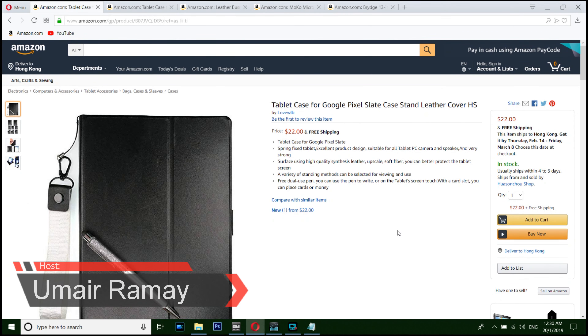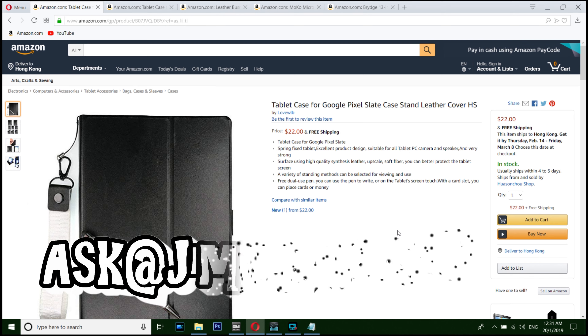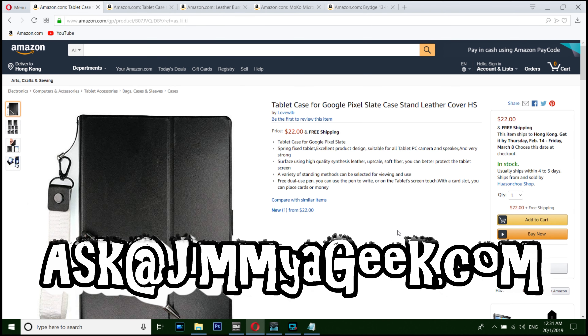What's up guys, it's me Jimmy again. If you just bought the Google Pixel Slate, which is a 12-inch hybrid laptop tablet running Chrome OS, then you need some kind of case.